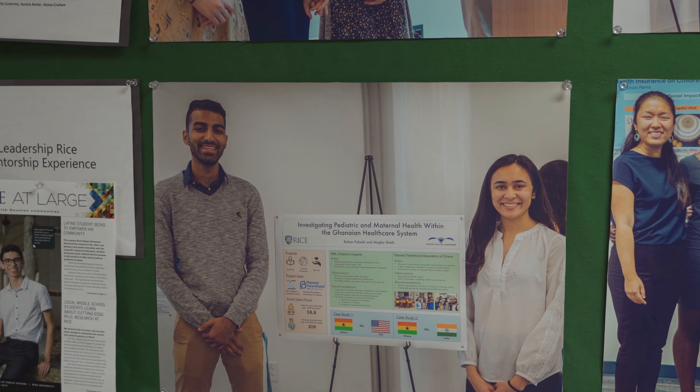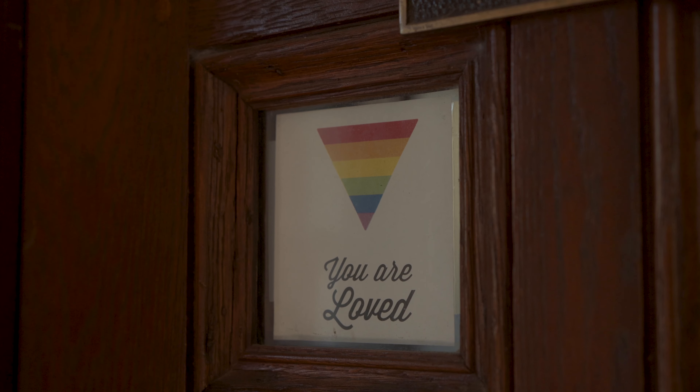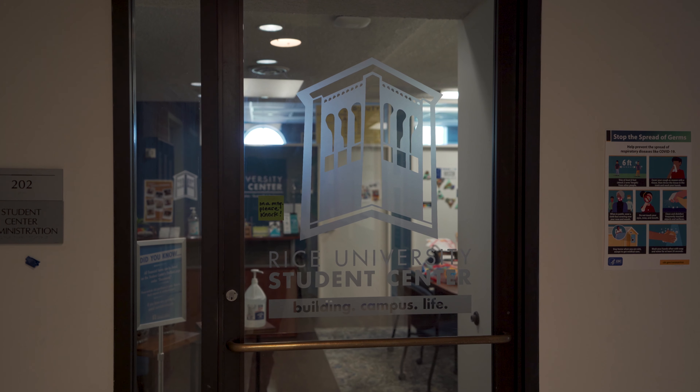Within the building there are several different office spaces. There is the Center for Civic Leadership, which prepares students to be leaders in their community, and the Resource Center for LGBT+ students. There are also several other offices and resource centers available for students.